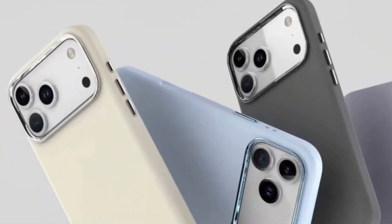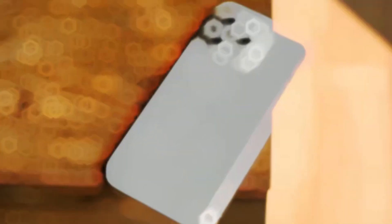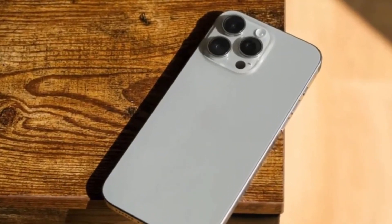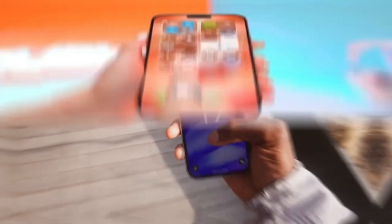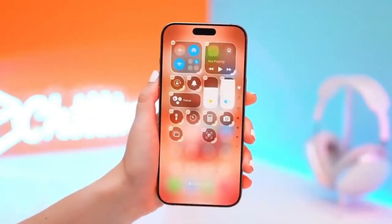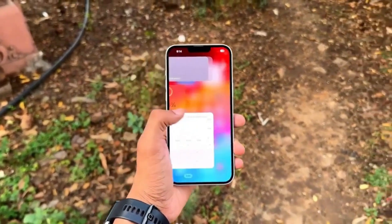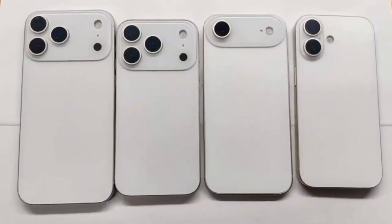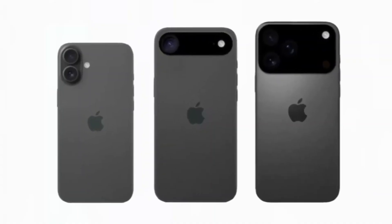Tipster Majin Boo explains that this vapor chamber is necessary because the iPhone 17 Pro and Pro Max models are expected to run hotter than the regular versions, mainly due to their powerful chips and high-end display features. On the other hand, the regular iPhone 17 and the rumored iPhone 17 Air will continue to use Apple's older cooling methods like graphene sheets and metal parts.